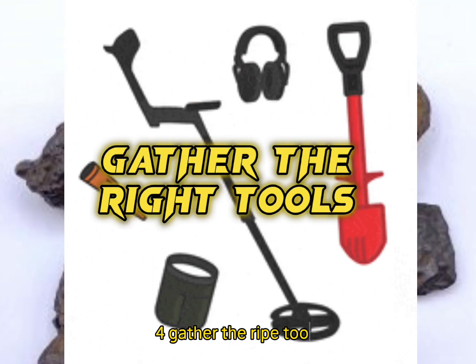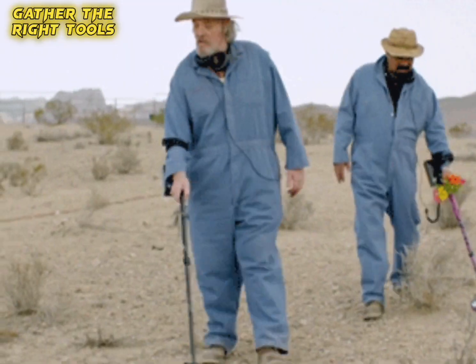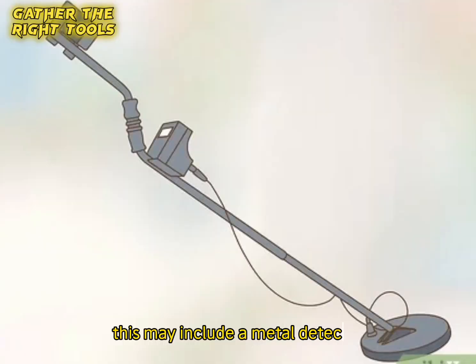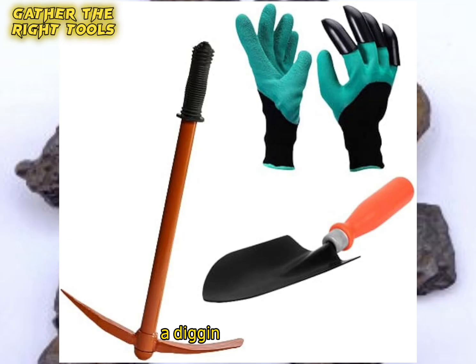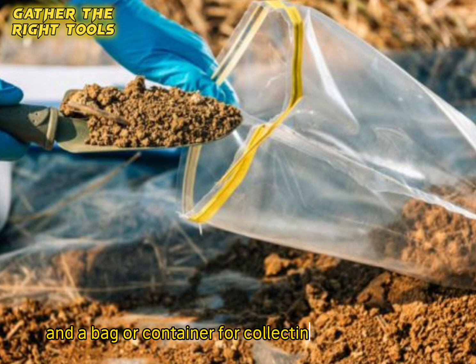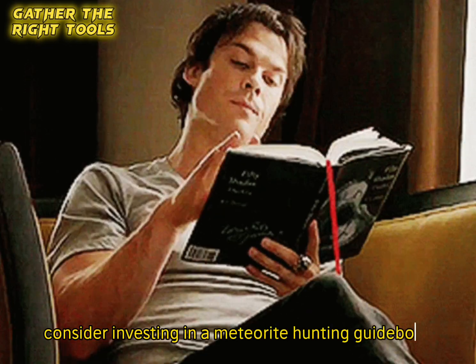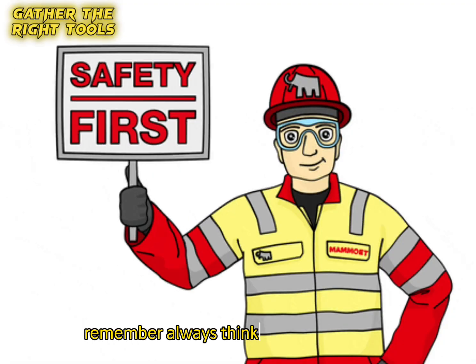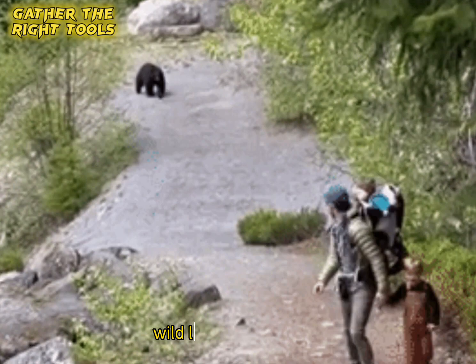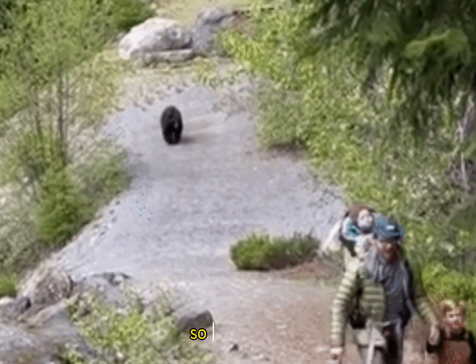Step four: Gather the right tools. Equip yourself with the necessary tools for meteorite hunting, which may include a metal detector, a strong magnet, a GPS device, a digging tool, gloves, and a bag or container for collecting potential finds. Consider investing in a meteorite hunting guidebook or app. Remember to always think about your safety, as wildlife and biological hazards can be dangerous.